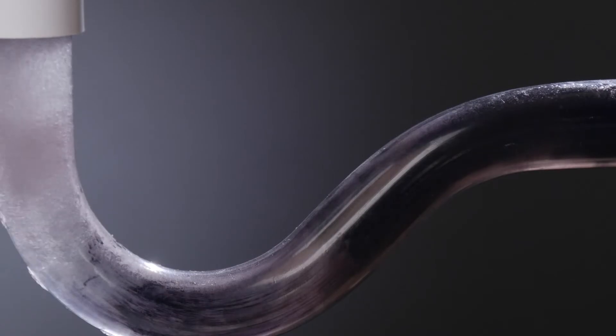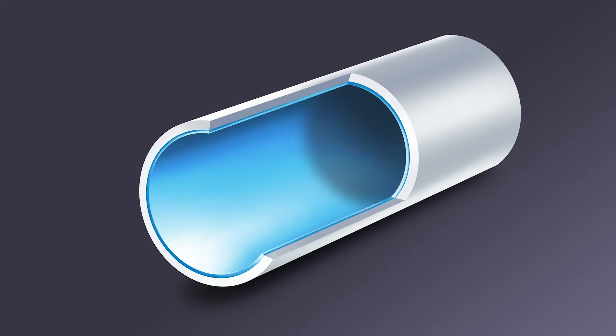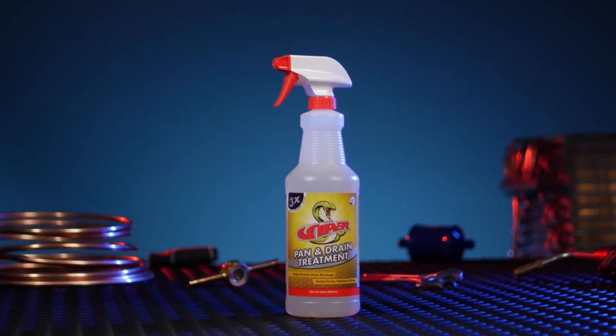Best of all, Viper pan and drain treatment contains silicone detergents that coat the pan and piping with a nonstick substance to improve flow and prevent future sludge buildup.